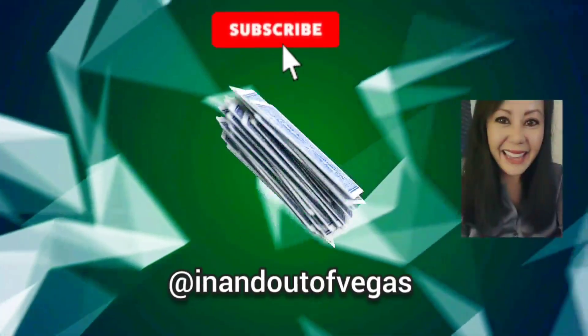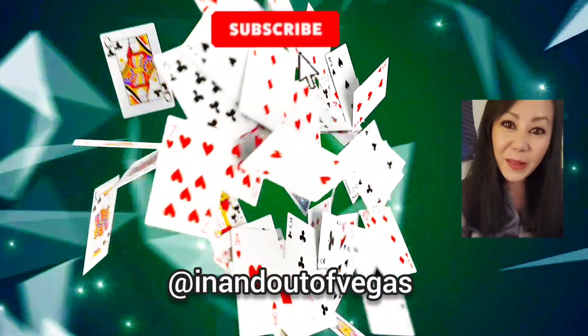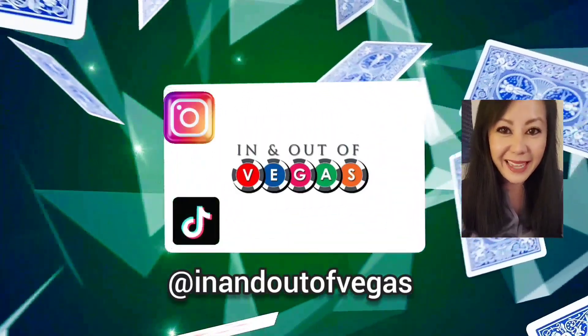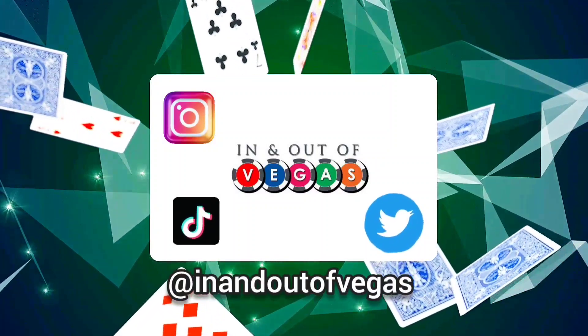Thank you so much for watching. Until the next video, stay safe. If there's any other video you'd like to see, let me know in the comments below. Let's keep in touch — I'm on Instagram, TikTok, and Twitter at In and Out of Vegas. Bye!